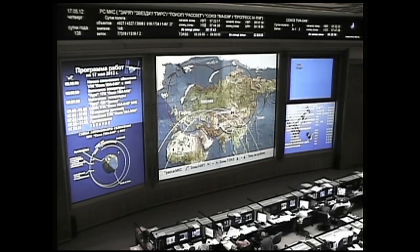All of the Soyuz systems are in excellent shape. Currently, the two spacecraft are flying over southern Ukraine. 150 meters, 0.8 meters per second.